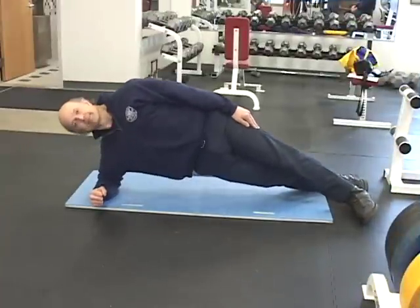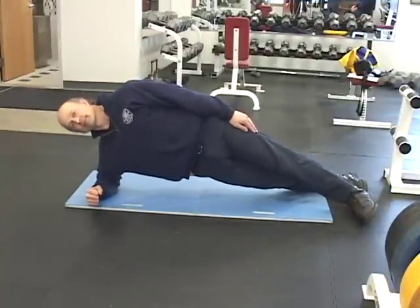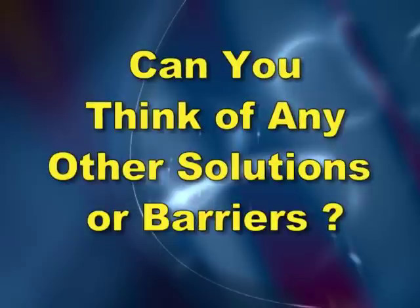Solutions include exercises such as the bridge, which keeps the spine in neutral posture while maximizing trunk stabilization, strength, and endurance. A barrier to using this exercise might include resistance to changing an existing workout routine. Can you think of another way to safely strengthen the obliques? And what are other barriers to adopting new behaviors?